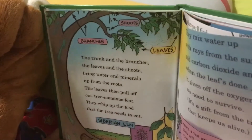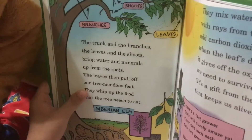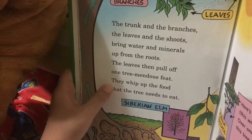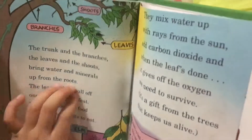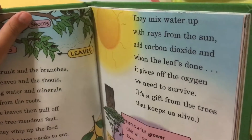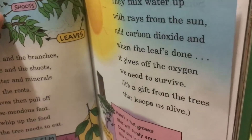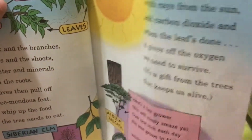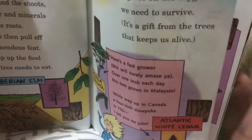The trunk and the branches, the leaves and the shoots — the water burrows up from the roots. The leaves pull off water and sunlight with ease; they whip up the food that the tree needs to eat. They mix water up with the rays from the sun and carbon dioxide, and when the leaves are done, it gives us the oxygen we need to survive. It's a gift from the trees that keeps us alive.